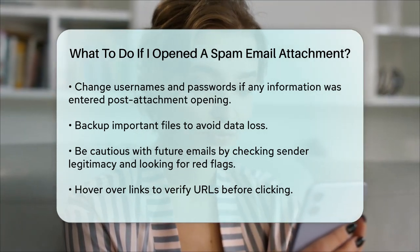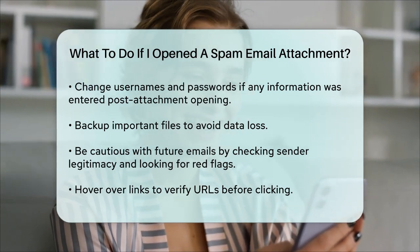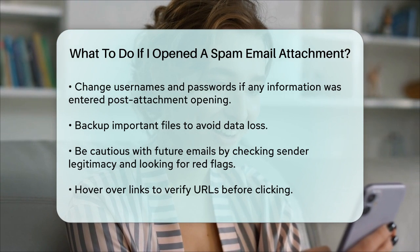By following these steps, you can minimize the damage and protect your device and personal information from potential threats. Remember, it's always better to be safe than sorry when dealing with suspicious emails.